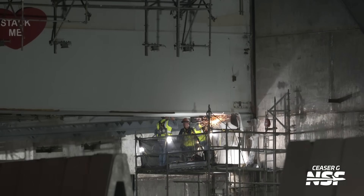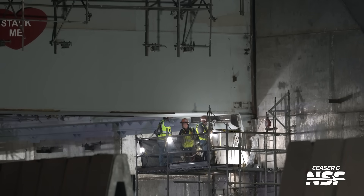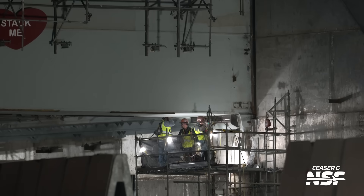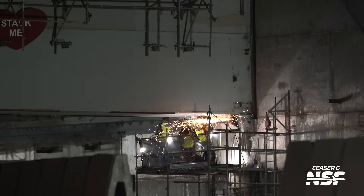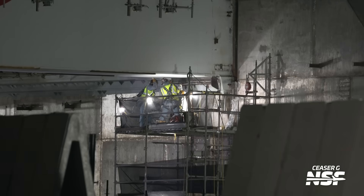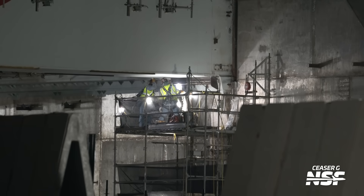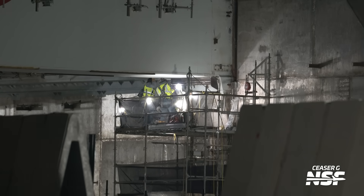Here we've got some grinding happening on some conduit under pad two. We always talk about that 'stack me' heart that's up there — I wonder if they're going to wait to remove that until... I've been on the road. I couldn't keep up with Starbase Live, which you can watch 24/7. Continuing to work underneath pad two.